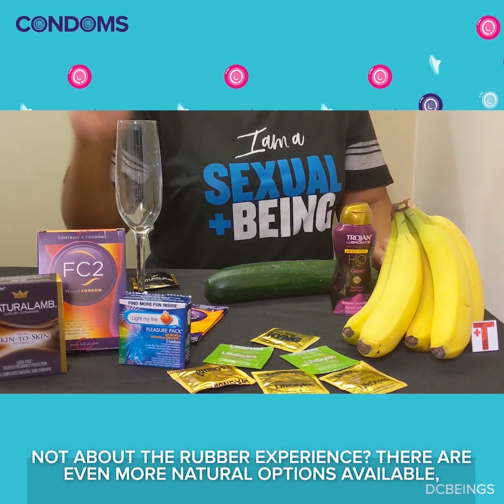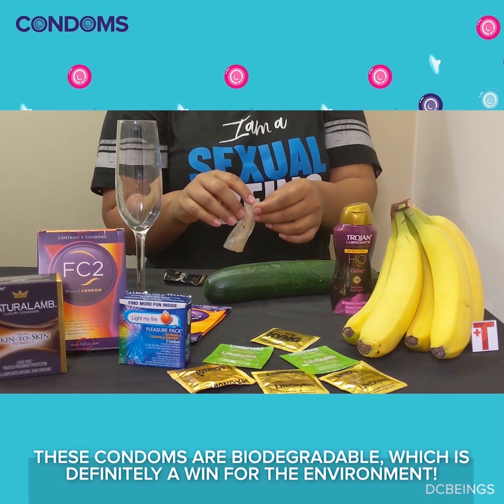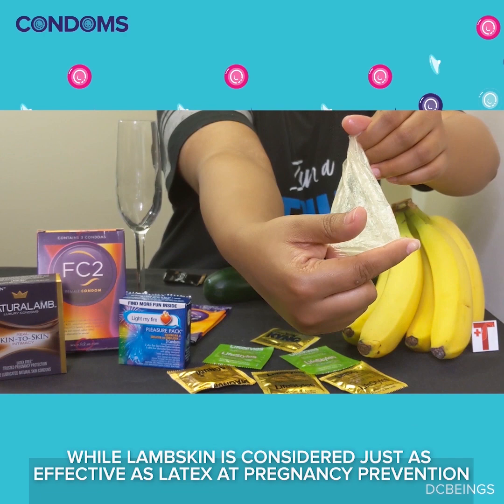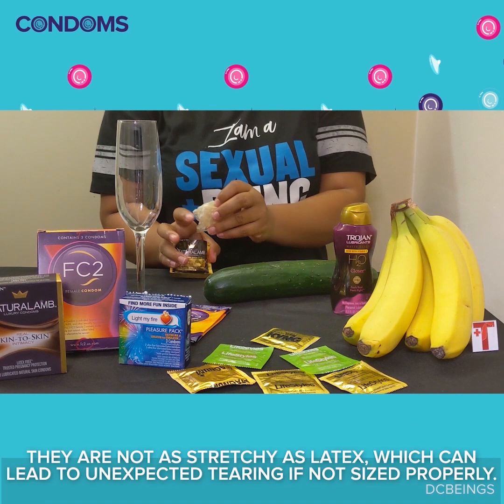Not about the rubber experience? There are even more natural options available, including the lambskin condom, made from a lamb's internal membrane. These condoms are biodegradable, which is definitely a win for the environment. Although they are more expensive, many folks still choose them as they're a better heat transmitter and add even greater sensation to sex. While lambskin is considered just as effective as latex at pregnancy prevention, it's important to note that they are not considered a tool for STI protection. They are not as stretchy as latex, which can lead to unexpected tearing if not sized properly.